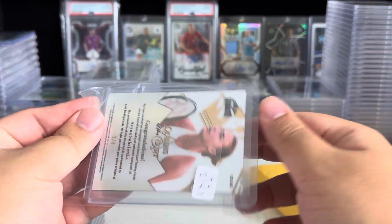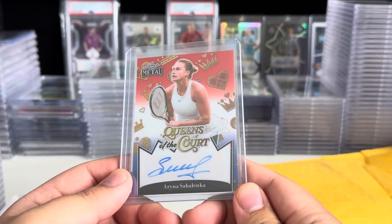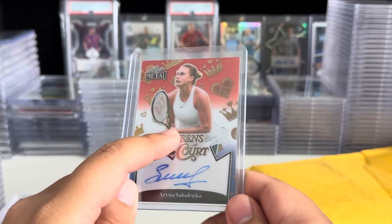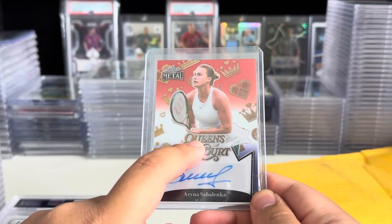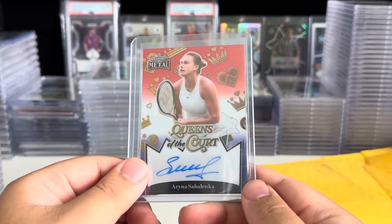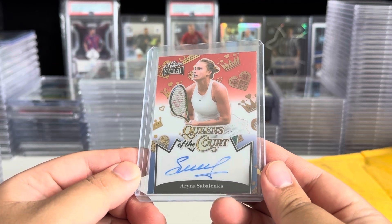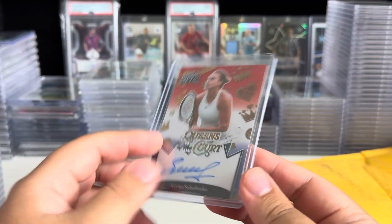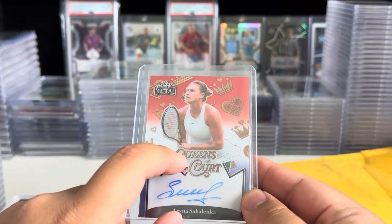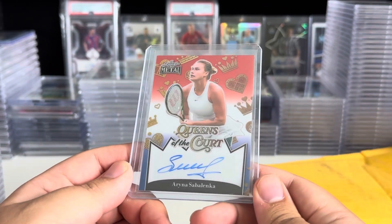I know she'll probably have autos in Leaf or Topps Chrome Tennis. The good thing about Tennis, pickleball, and some of the weird stuff that Leaf does — there's no license to purchase. So this is Sabalenka's real kit, probably a Wimbledon kit since it's all white. I saw this Queens of the Court insert, sent an offer of $70. They had it up for $100, but I was happy to pay $70.